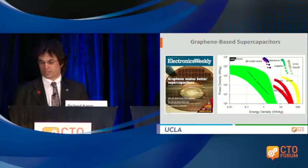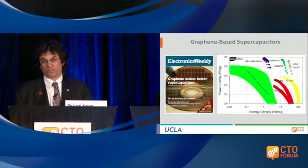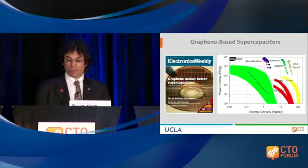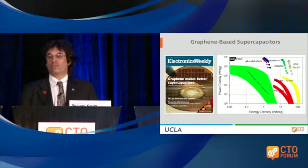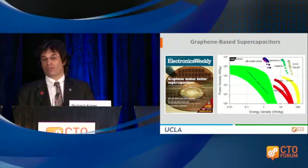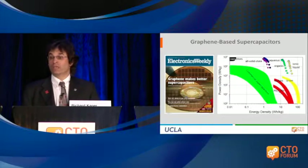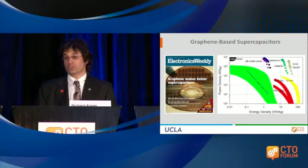If you look at any electronic devices — your cell phone, your computers — you'll find that the bulk of the real estate is taken up by the battery. In the future, we're going to see much more miniaturized devices and hybrid systems between batteries and supercapacitors. You can see on the screen a form of graphene that we make. We start with graphite oxide as a cheap precursor and hit it with a laser from a light scribe device. We can print over 100 graphene micro supercapacitors in just a few minutes, and they're far superior to commercial supercapacitors.